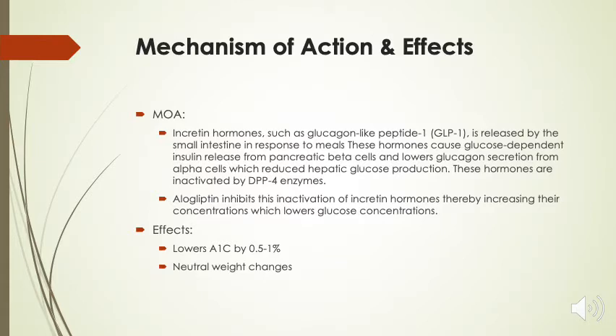Now let's talk about its mechanism of action. Natural incretin hormones such as glucagon-like peptide-1, or GLP-1, are released by the small intestines in response to meals. These hormones cause glucose-dependent insulin release from pancreatic beta cells and lower glucagon secretion from alpha cells, which in turn reduces hepatic glucose production. Those hormones are inactivated by the DPP-4 enzyme. Alogliptin inhibits this inactivation of incretin hormones and thereby increases their concentration, which then lowers glucose concentrations.